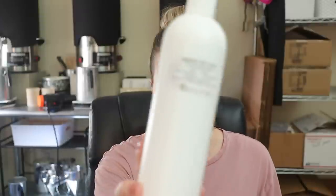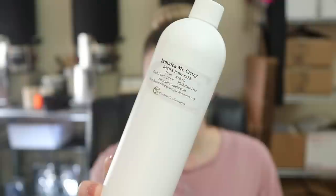So this scent right here is called Jamaica Me Crazy, and it's from California Candle Supply. I believe this is one of those scents you can get from a lot of other suppliers — Candle Science has it as well. I love it so much. We call it Vacation Island on our website, and it is that pina colada, pineapple coconut blend. It's really, really good — a classic that so many people like.